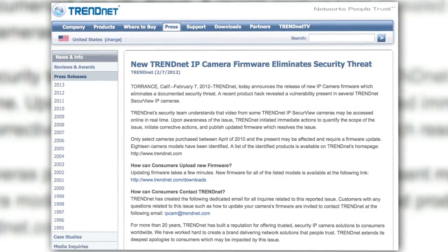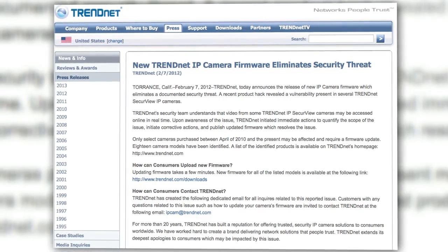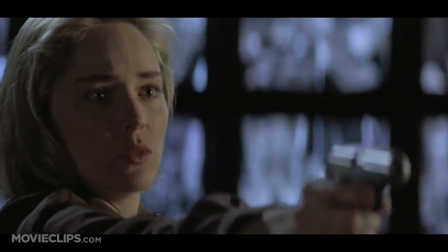TrendNet was quick to issue a firmware update to eliminate the problem, even going the extra mile by pulling affected cameras from store shelves, effectively killing off the peeping Tom Paradise. You like to watch? Watch this.